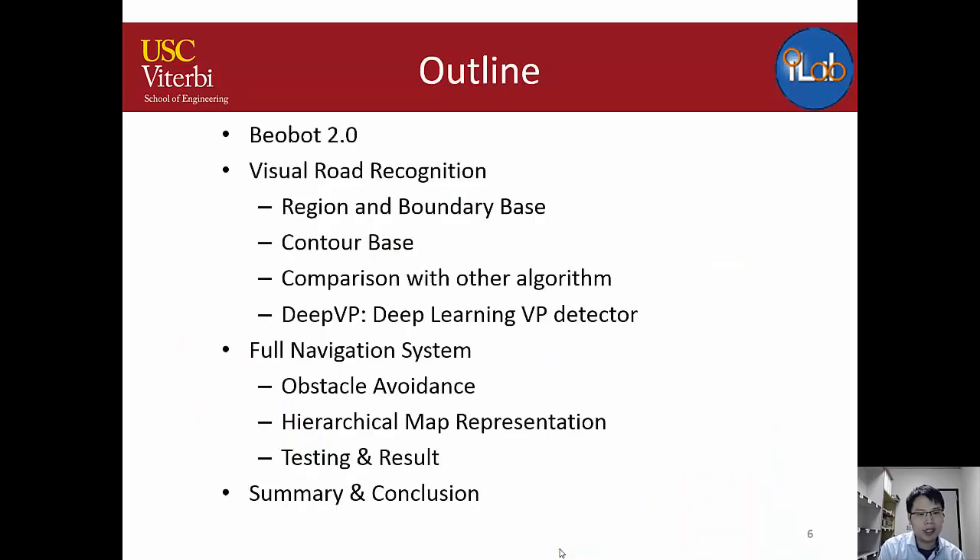Today's outline covers: an introduction to BuildBot 2.0, different road recognition systems, and then the full navigation system at the end.